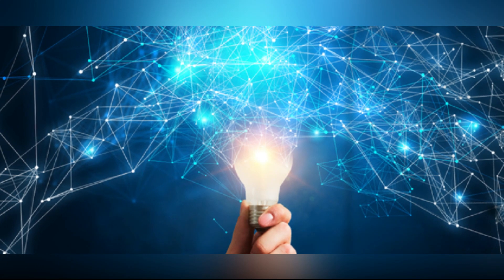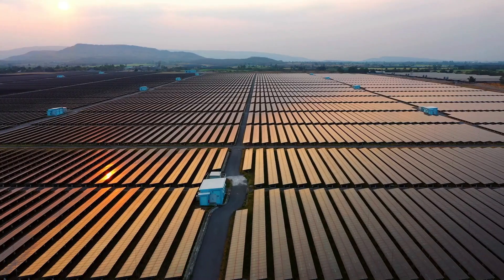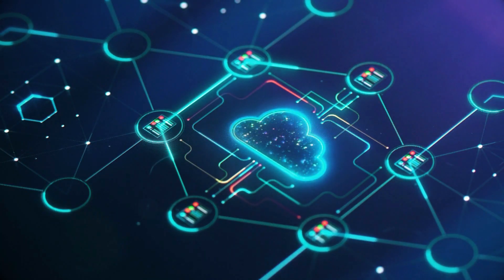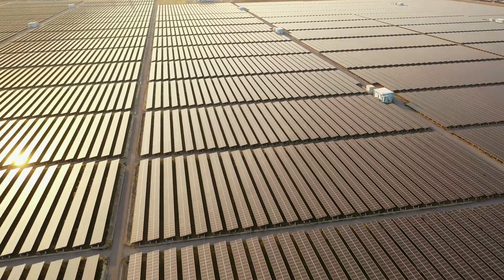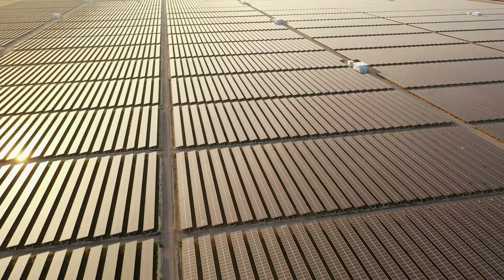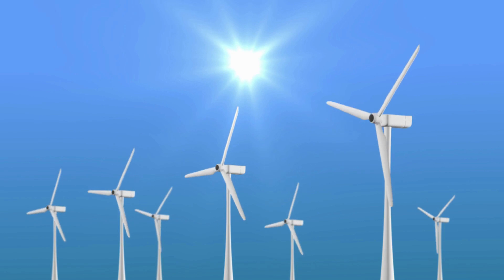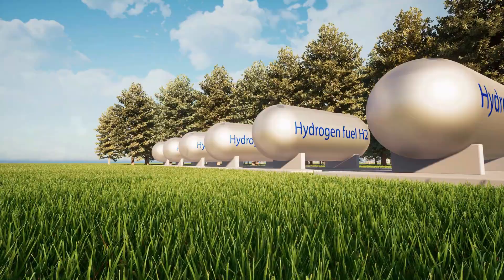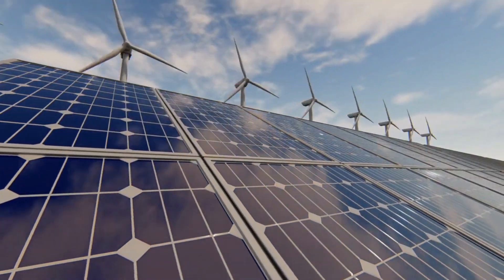Of course, like any emerging technology, solar panels that create hydrogen do have some limitations. The cost of producing these panels and the infrastructure required to store and transport hydrogen can be quite high. However, as the technology advances and becomes more widely adopted, we can expect these costs to come down. Another challenge is the intermittency of solar energy — solar panels only produce electricity during daylight hours, which can make it difficult to rely on them as the sole source of energy. However, by using hydrogen as a means of storing excess solar energy, we can overcome this challenge and create a more reliable and consistent source of clean energy.